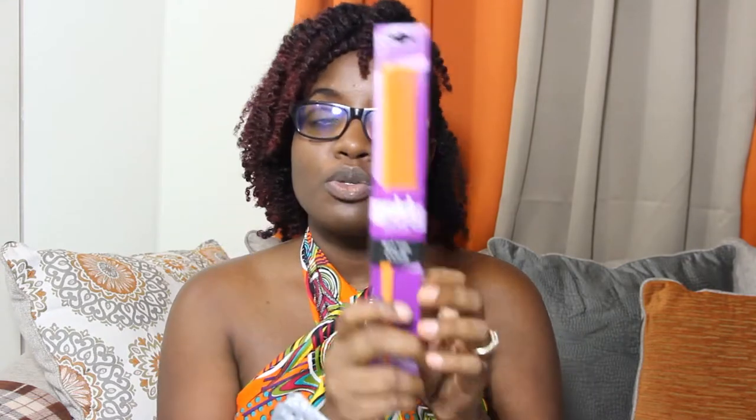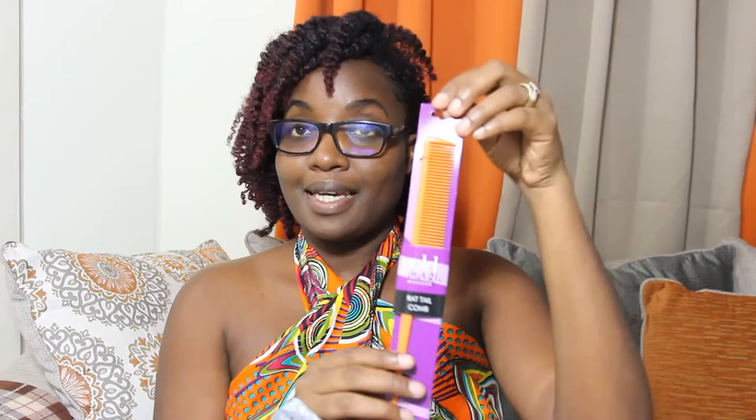I also got a rat tail comb — I spent about two dollars and fifty cents for this. The comb is a little bit sharp because it was so cheap, the quality is not that great. I got one for myself and one for my husband — he loves to comb his beard with these. It's the Gold Magic professional rat tail comb. I've had about two of these and they broke, so I always have to replace them. Hopefully this one sticks around for a while.